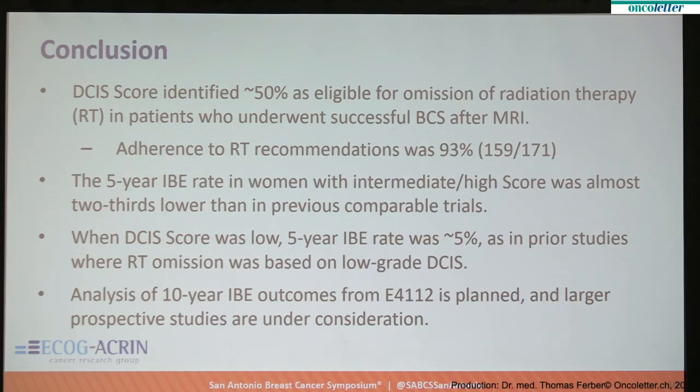Analysis of 10-year outcomes is very important, because this is something that may evolve over time and we expect to see more events during that period. Larger prospective trials are also needed, and designs are under consideration at the moment.